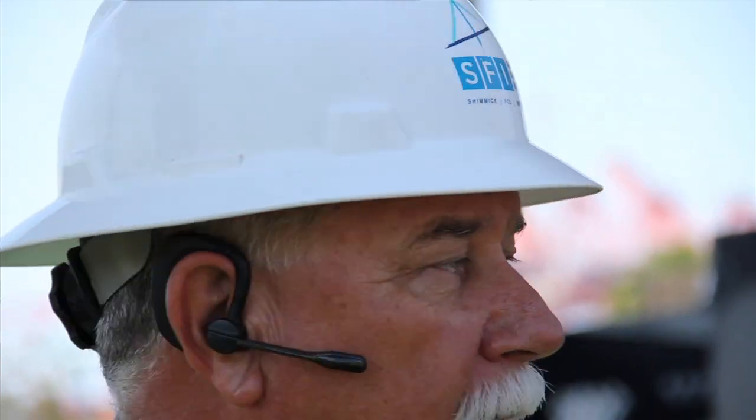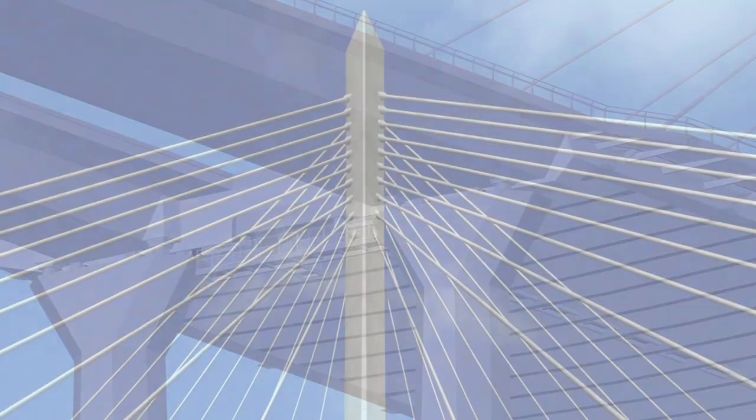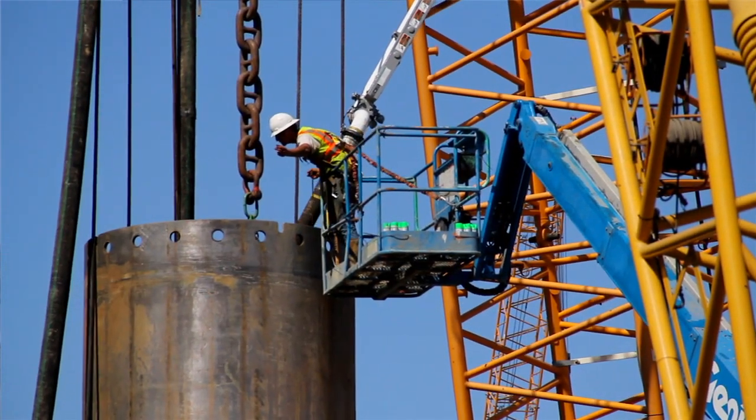The design-build process is a project delivery method where the owner — in this case the port — puts together preliminary engineering drawings. Then the design builder, which is a team of a contractor, a builder, and a designer, submits a proposal and actually finishes the design. The incremental design and construction goes on throughout the whole life of the project.